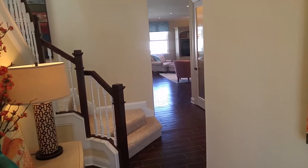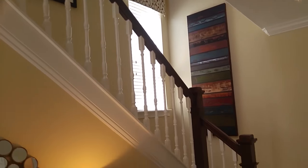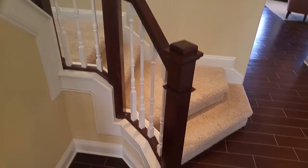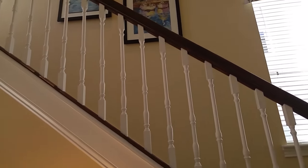You're going to see on all model homes, they always do spindles on the stairs because that lets natural light through and it makes it feel more spacious. So if you're going to splurge in the design center or choosing structural options, I always like to encourage people to go with the open spindle stairs.